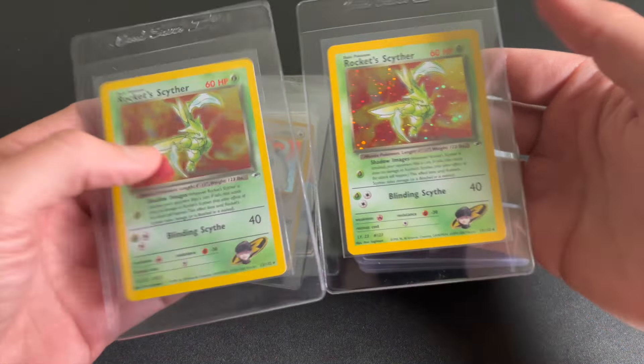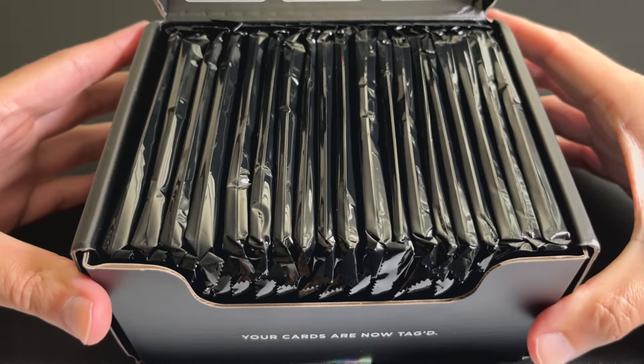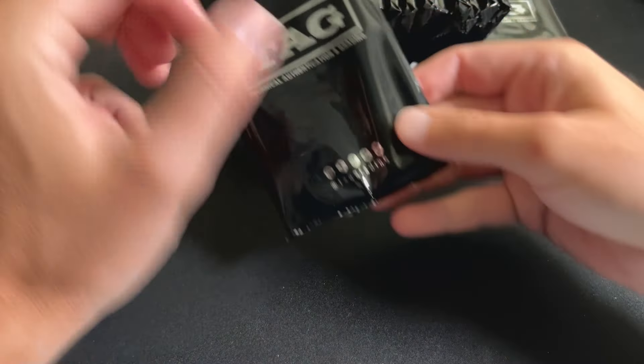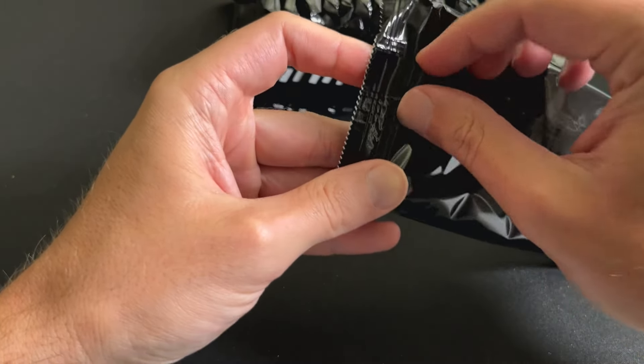I've got my TAG submission back — 19 cards. Let's open these up and go through them. We're going to take a look at each one, see what the grade is, and give a little review for how accurate it is — kind of see the issues with the card and how that matches the grade.